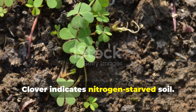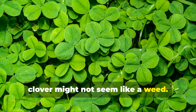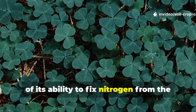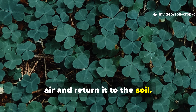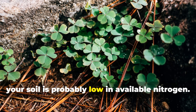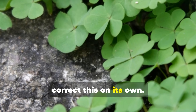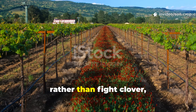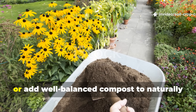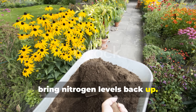Clover indicates nitrogen-starved soil. Clover is often used as a cover crop because of its ability to fix nitrogen from the air and return it to the soil. But if clover shows up uninvited, your soil is probably low in available nitrogen — the plant is just trying to correct this on its own. Rather than fight clover, consider letting it grow in between your crops, or add well-balanced compost to naturally bring nitrogen levels back up.